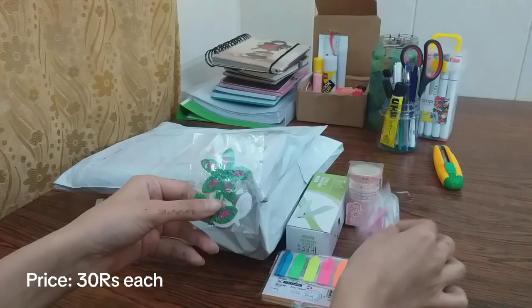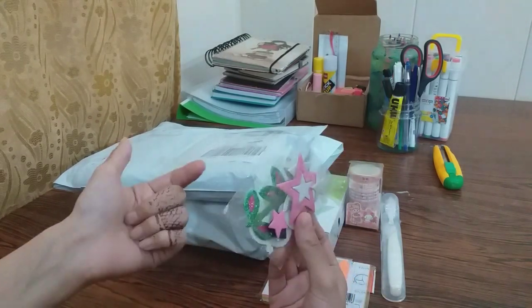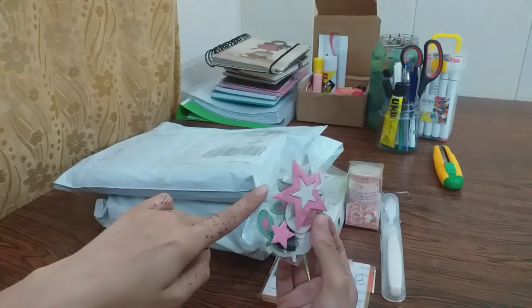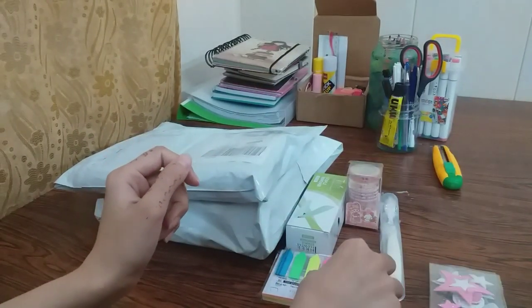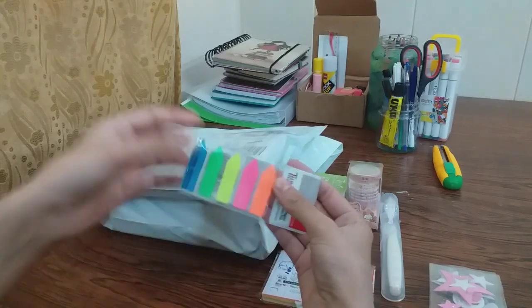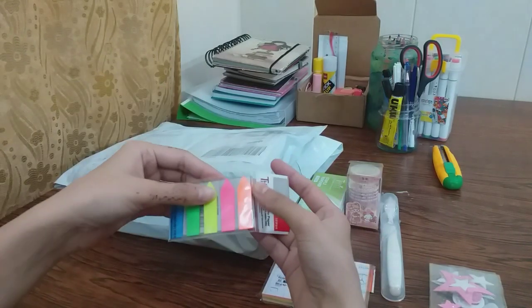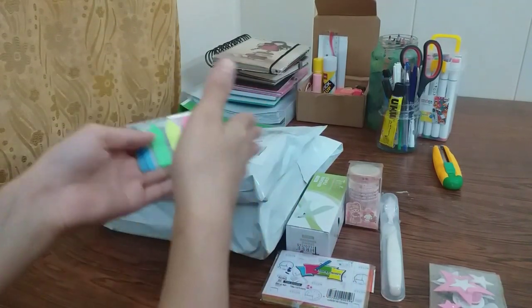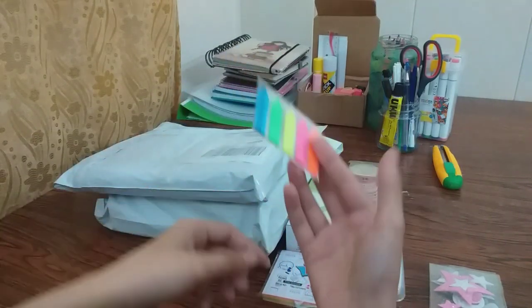Firstly, these are some stickers because they have been used in the journal, so I asked them to purchase some stickers from the local market. I bought some star and flower stickers, and I bought them for bookmarks. They are very good and I have a lot of different ones, so I used them in the journal.